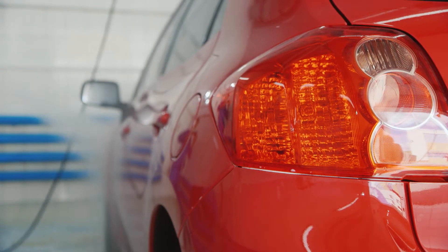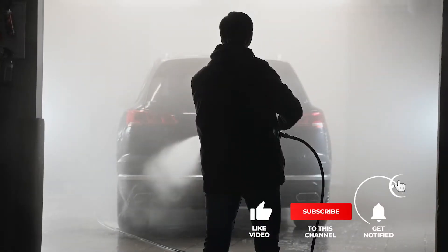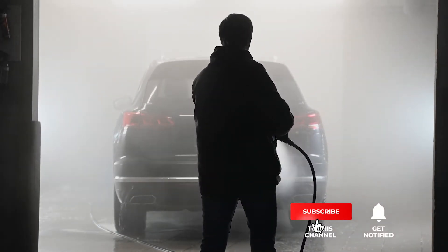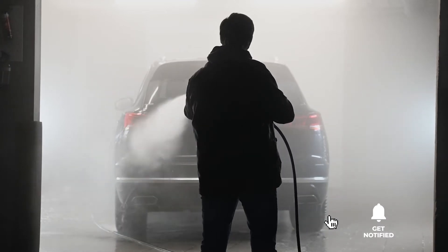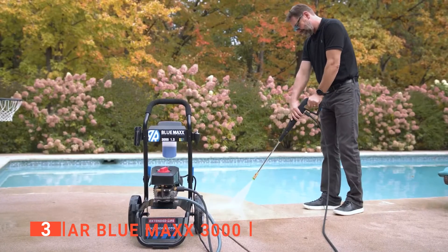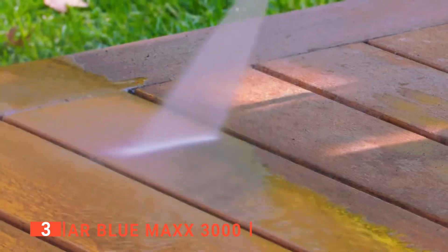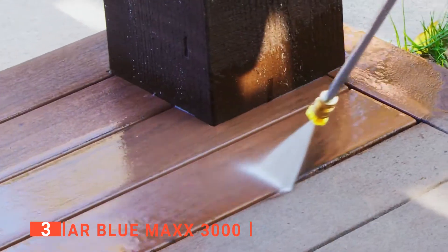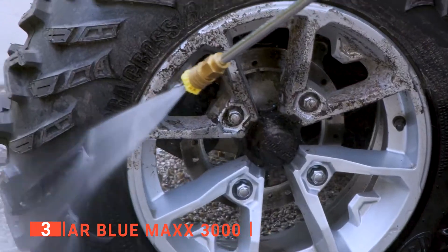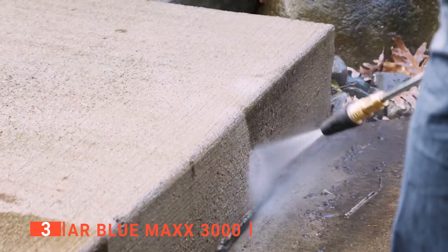Still haven't found a pressure washer that meets your needs? Well, keep watching because we have more lined up for you. Meanwhile, if this is your first time visiting our channel, be sure to subscribe and hit the bell icon to receive notifications of our next videos. The third product on this list is the AR Blue Max 3000. This next one is another electric power washer but with a bit more power than Adams. You'll notice from the name that the AR Blue Max produces 3000 PSI. You'll like its turbo nozzle, spray gun, foam cannon, and metal lance. All these nozzles provide you with a variety of uses and will help to prevent damage to objects that otherwise would be too fragile.